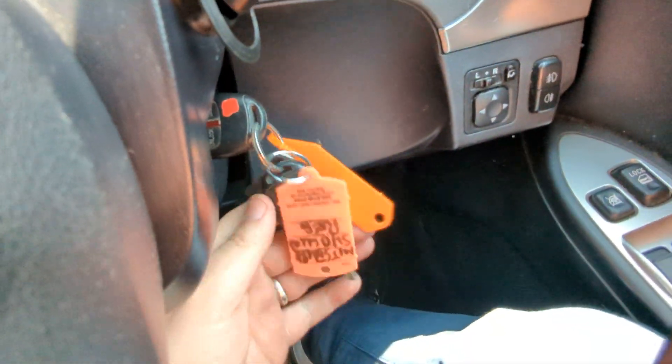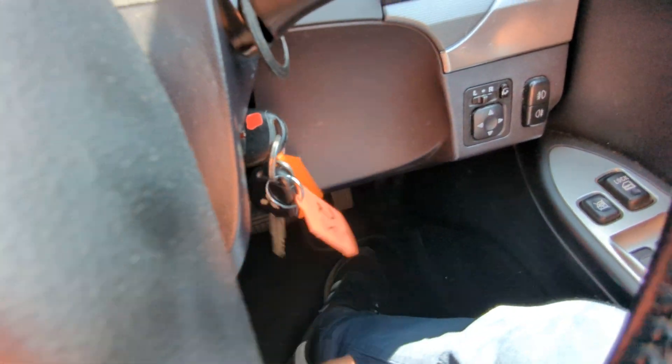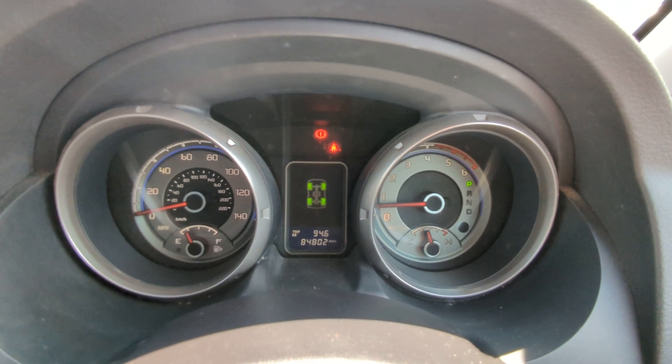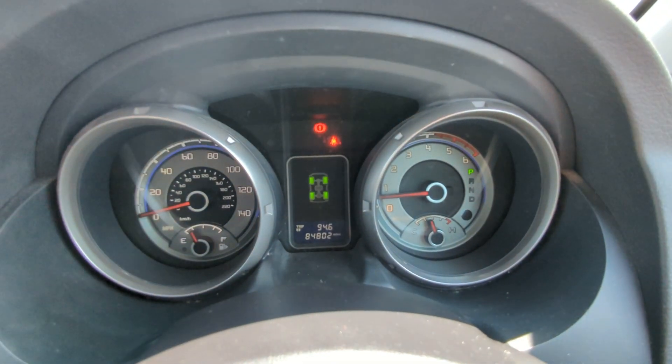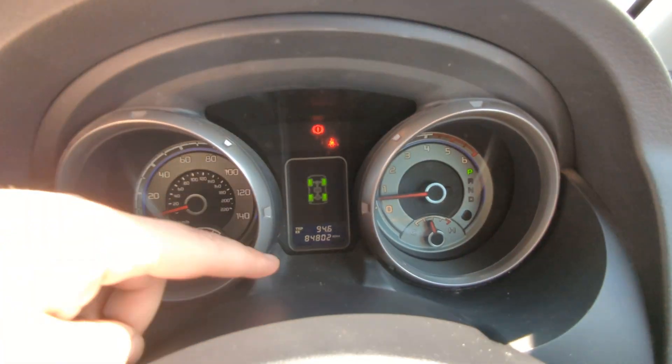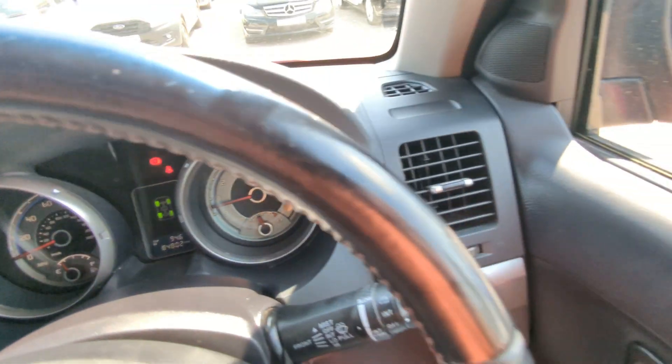Two keys, both Mitsubishi remote locking ones. There's the dash - if it looks like it's flickering, that's just the difference between the refresh rate of the camera. 84,802 miles on the clock - nice low miles for one of these.